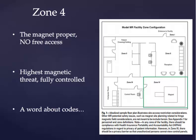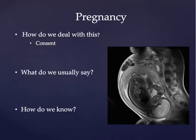A short word about codes: if a patient has a code or some sort of other critical medical issue within Zone 4, the ACR guidelines recommend that the patient be removed from Zone 4 and taken to a designated area outside the 5 Gauss line before resuscitation should take place, for both patient safety and medical personnel safety.